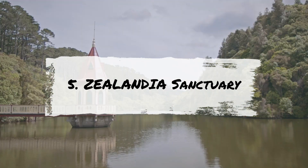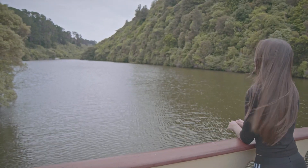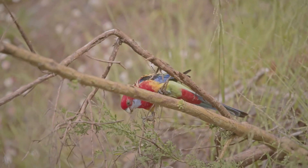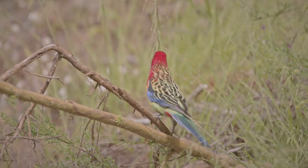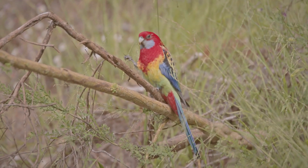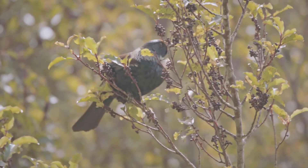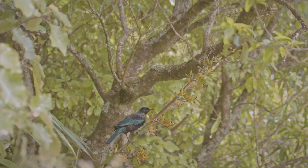ZEALANDIA Sanctuary, established in 1999, is the world's first fenced urban eco-sanctuary. Spanning more than 500 acres, ZEALANDIA aims to preserve Wellington's valleys, forests, and freshwater and restore them to their natural state. Since opening, the sanctuary has reintroduced 18 species of wildlife back into the area. Visitors have the opportunity to walk through the preserved and protected ecosystem, catching glimpses of rare species including saddlebacks and stitchbirds. Many describe this sanctuary as a magical place found just a stone's throw from the city. Some highly recommend splurging for a guided tour, as the passionate guides bring the sanctuary to life.